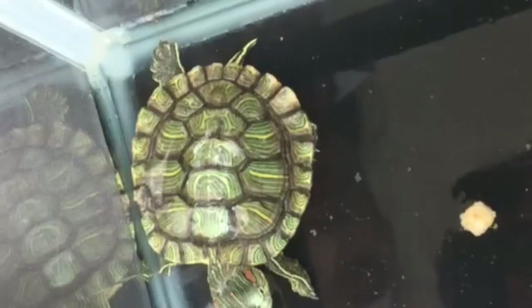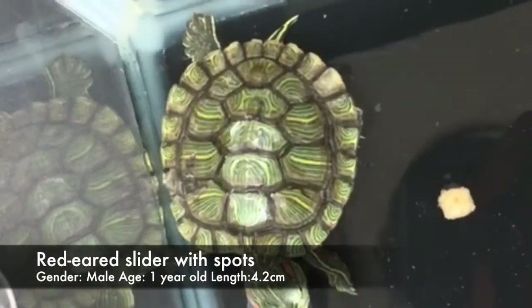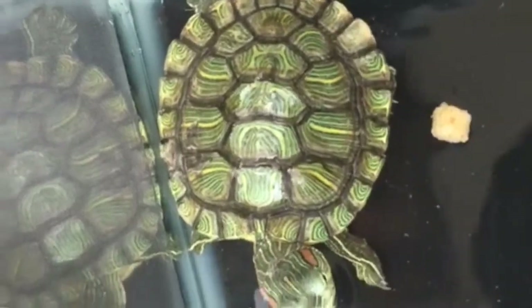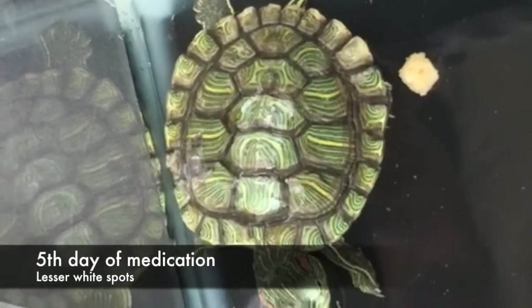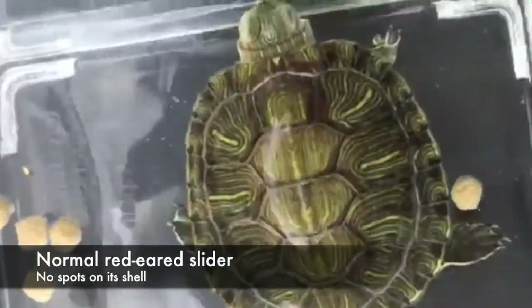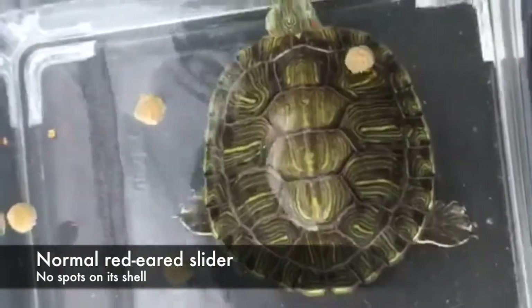One of the case studies. Today is the 5th of June and as you can see, this red-eared slider has white spots on its shell. However, there are much fewer white spots now since it is the 5th day of its medication. Compared to a normal red-eared slider, it is not supposed to have any white spots.